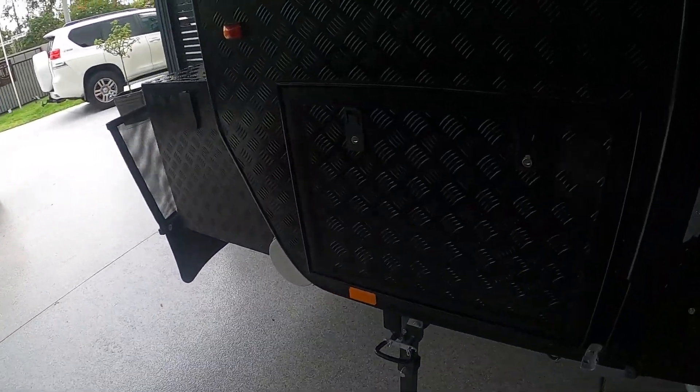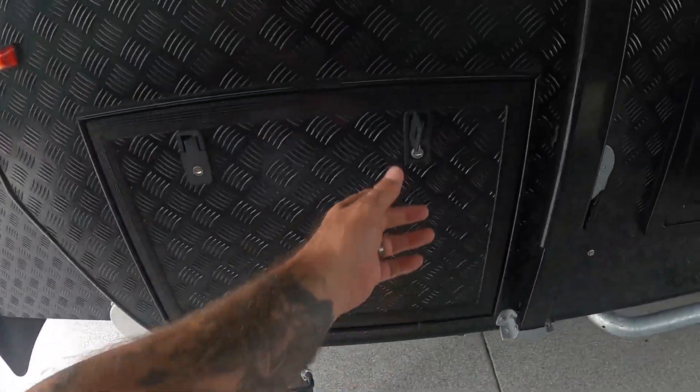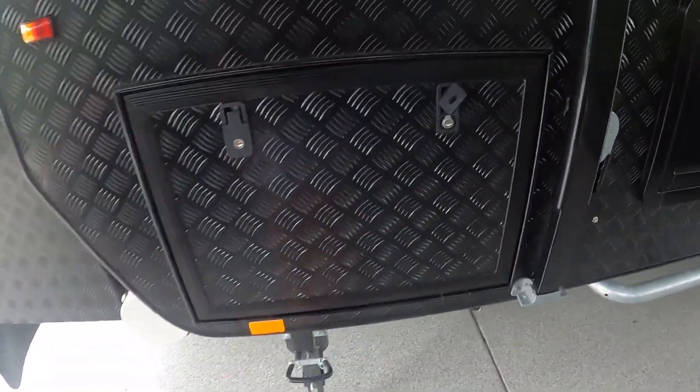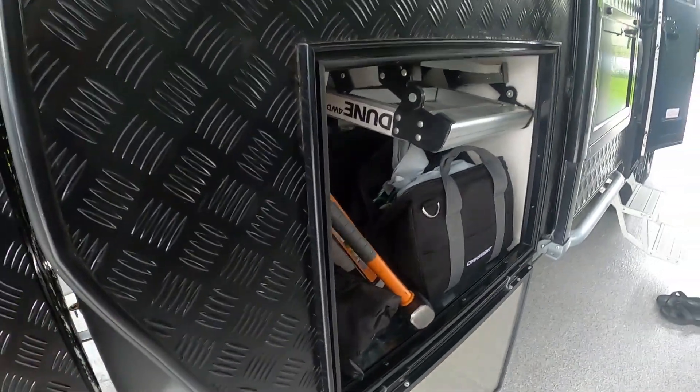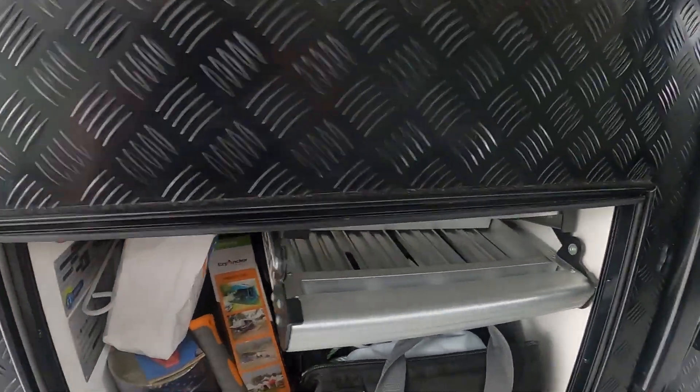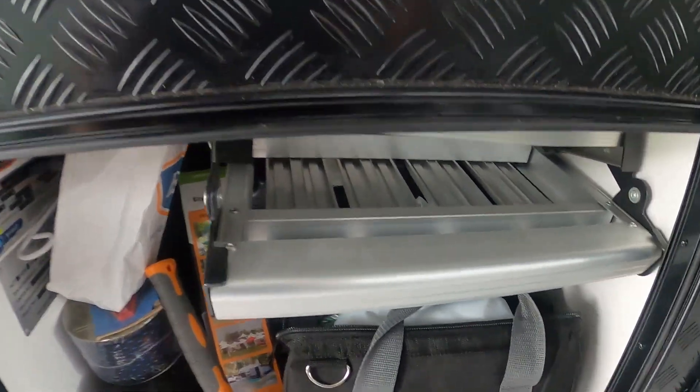We went with the Weber tunnel boot - or something they called it, I can't remember off the top of my head - but because it is a bigger boot, we have different locks. They're no longer the Thetford locks. I'm not sure whether you can tell the height difference, but it is a little bit wider and a little bit taller.